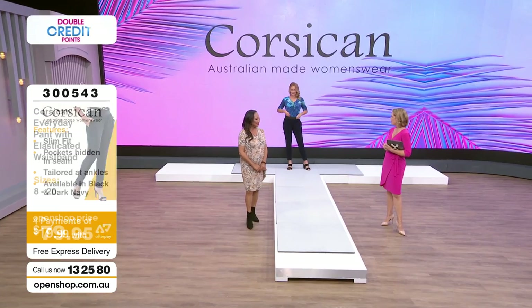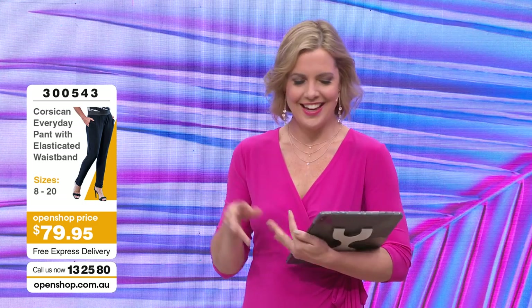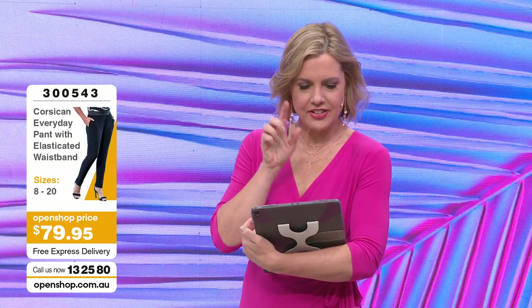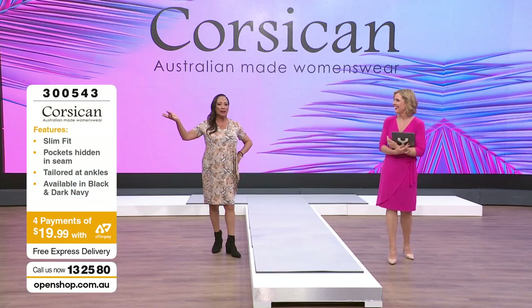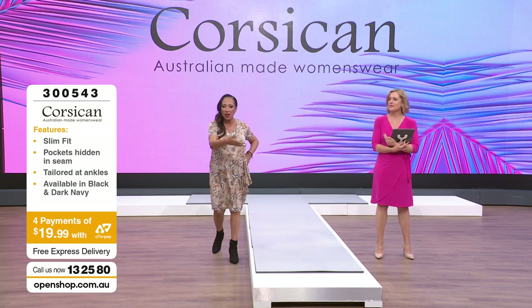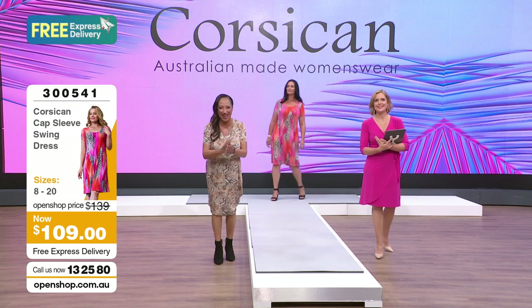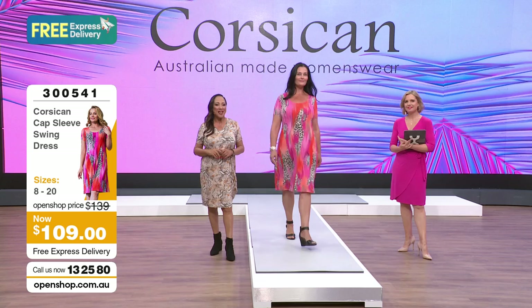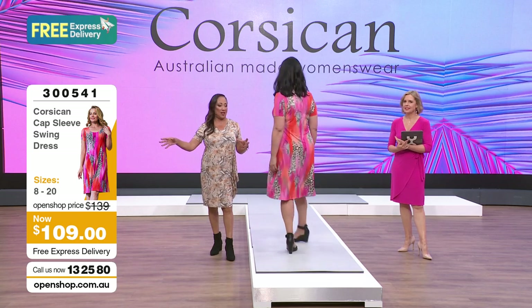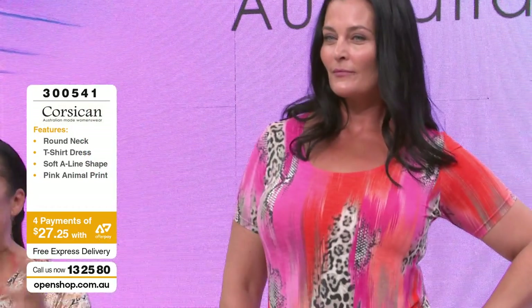We're going to see the dress now - it's definitely the dress. We've got a beautiful cap sleeve dress, item number 300541, at $109. The quality is just beautiful and the colour is spectacular. I'm channelling the Mediterranean when I see this - the colours, the sunrise, the sunset, the fuchsia, the burnt orange, with bits of beautiful animal print and reptile thrown in. It's like a contemporary work of art.